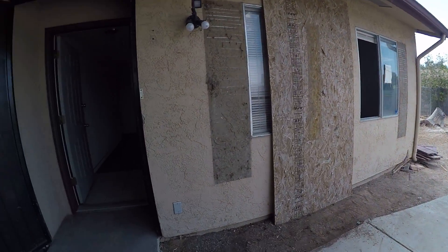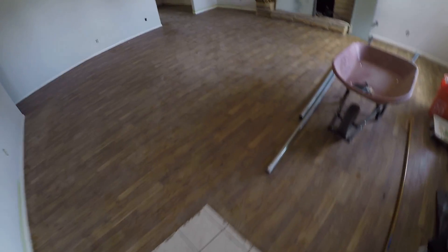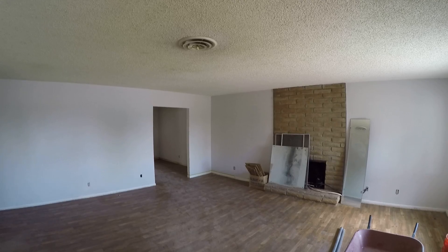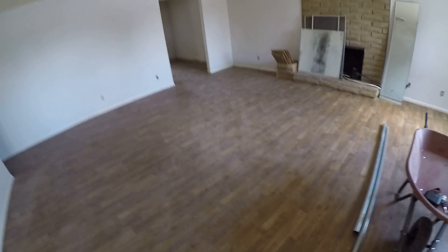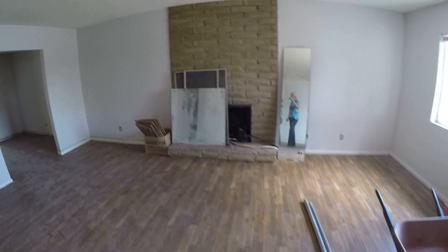A few windows are boarded up. Coming in, the only thing that's left that's nice in here is the flooring — it's actually a vinyl flooring that looks like wood. We've also got a wood-burning fireplace.